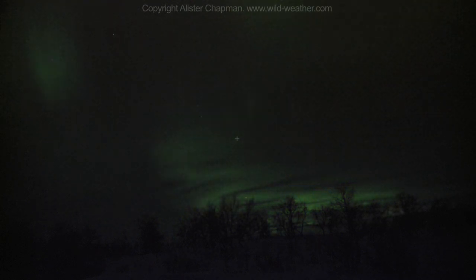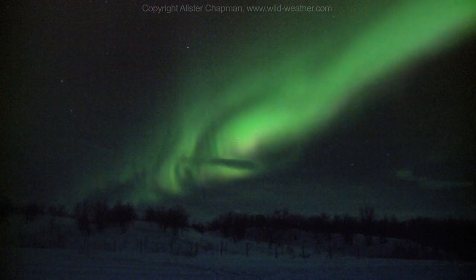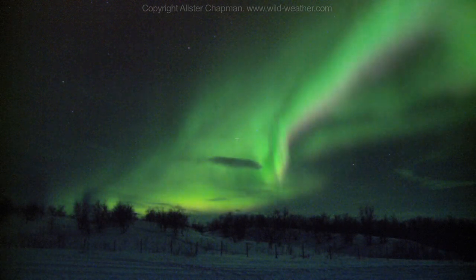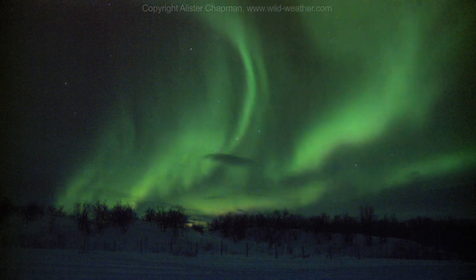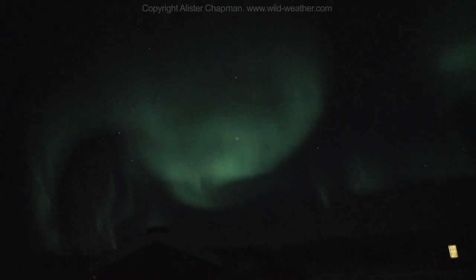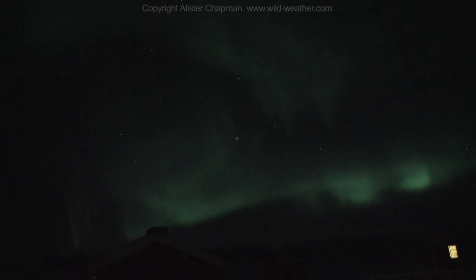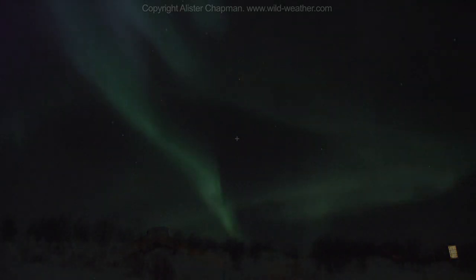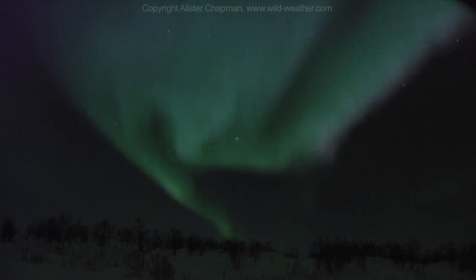The northern lights are relatively dim. If you are using a stills camera, you'd need an exposure of at least a minute to capture any worthwhile detail. I was using the Sony EX1, and by using a combination of the slow shutter, time lapse and the camera's inherently good sensitivity, I was able to capture these stunning images of the aurora borealis.